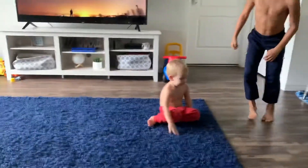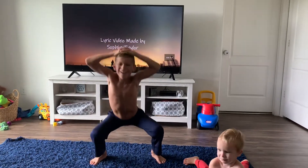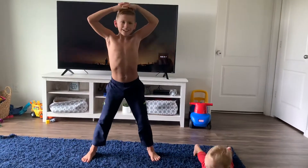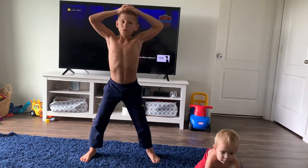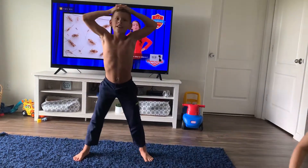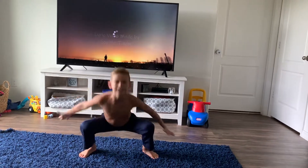Good, let's move on to 10 squats. 1, 2, 3, 4, 5, 6, 7, 8, 9, and 10. Good.